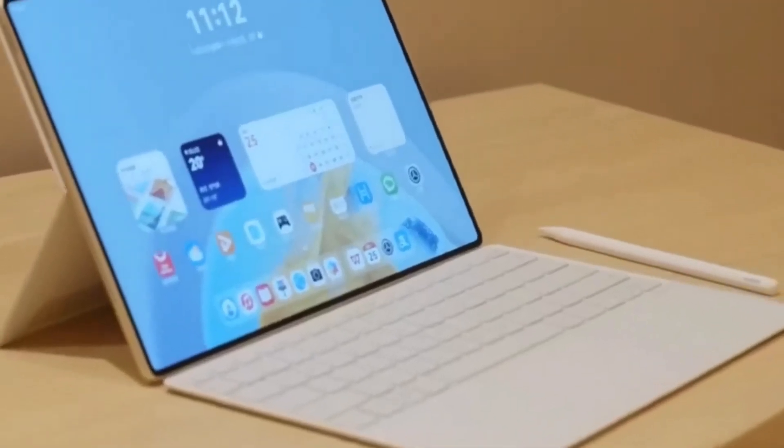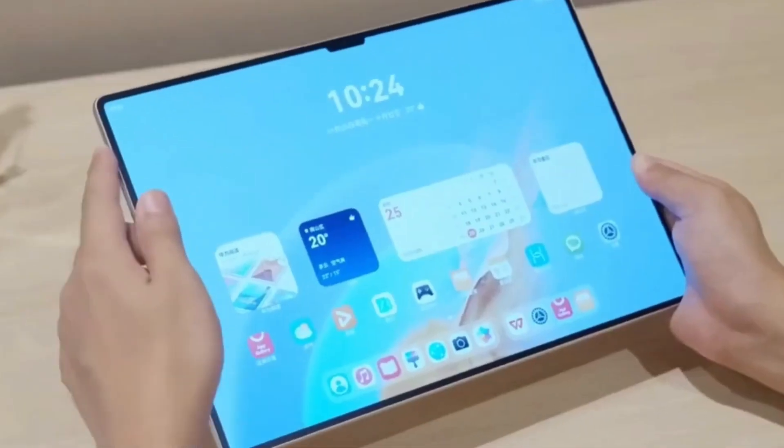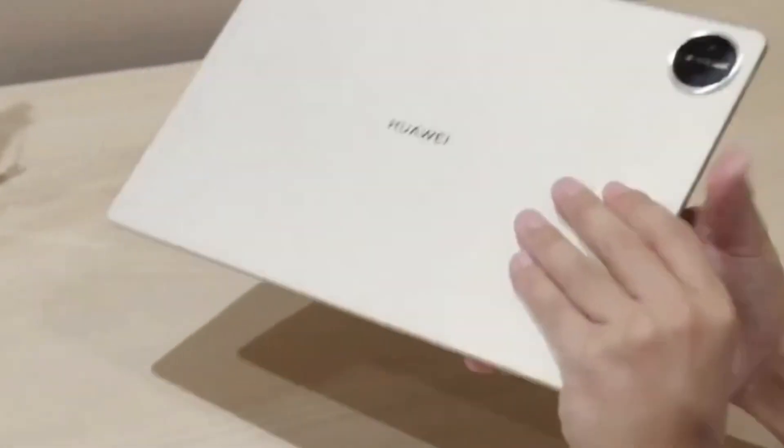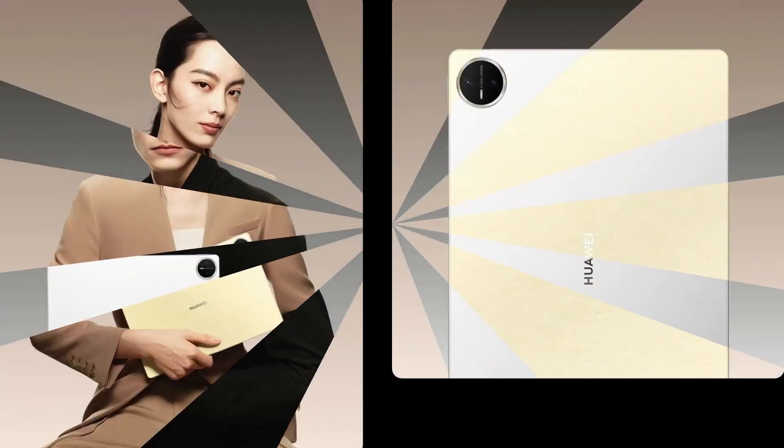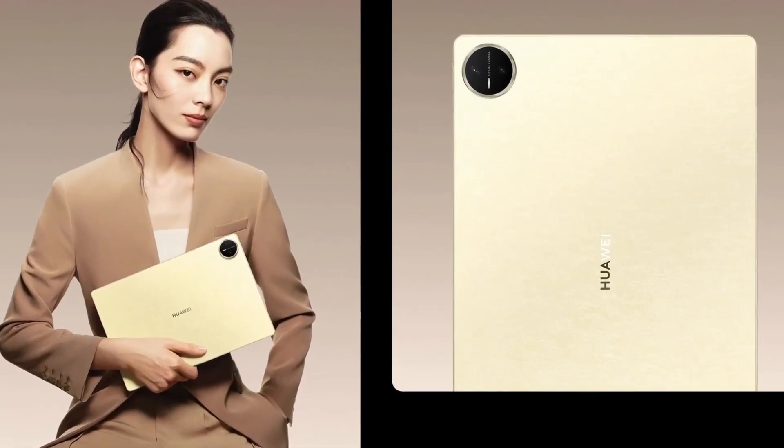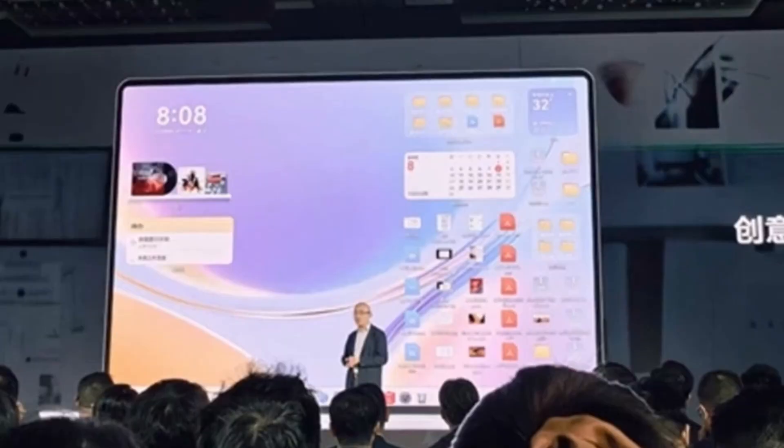Whether you're folding it shut, setting it vertically like a book, using it horizontally like a traditional laptop, or opening it fully for a large canvas, the MateBook Fold offers four unique viewing modes to suit your workflow or entertainment needs.